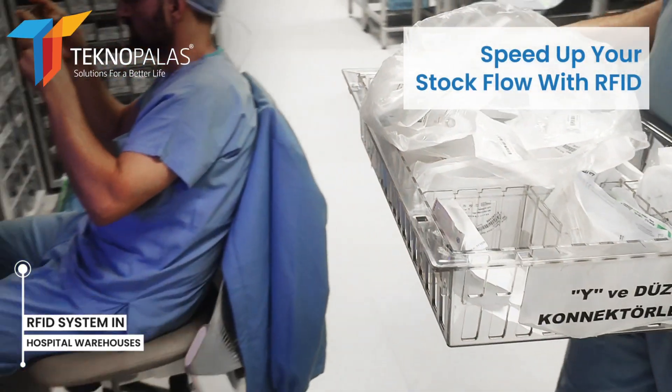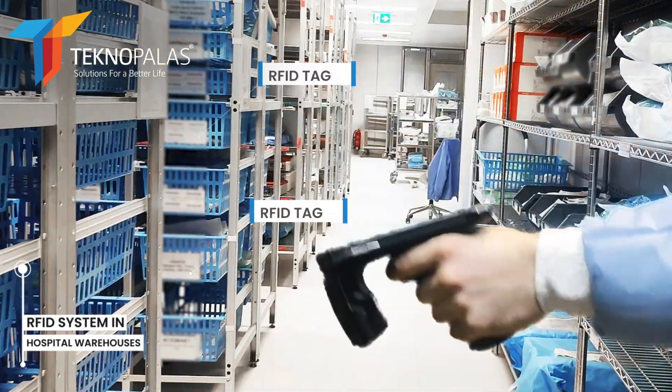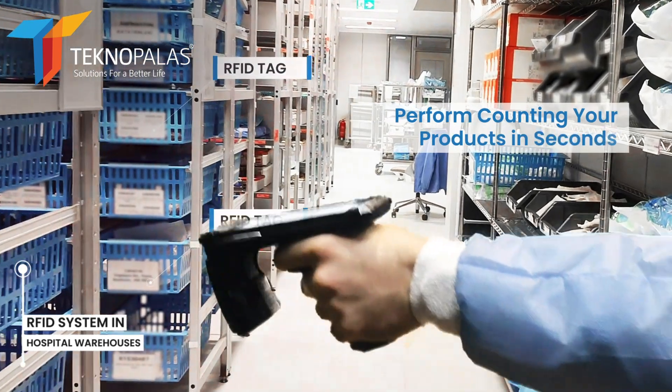This system makes warehouse operations faster and more efficient. The labels placed on the products are read with a handheld terminal in stock.